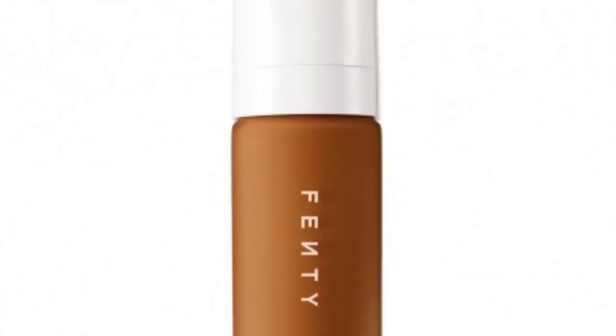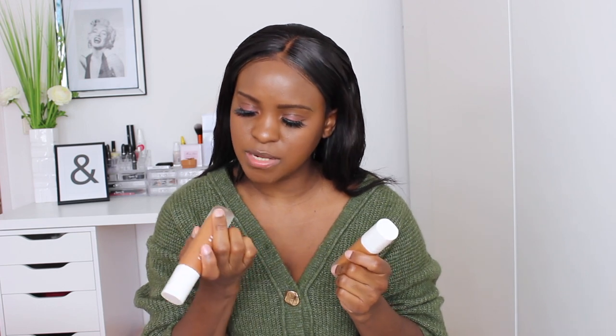Another favorite product of mine is this Fenty Beauty foundation — it's the Soft Matte Long Wear Foundation with medium to full coverage, so it covers all my hyperpigmentation and I love it. I have two bottles: one is in shade 420 and the other is in shade 440.